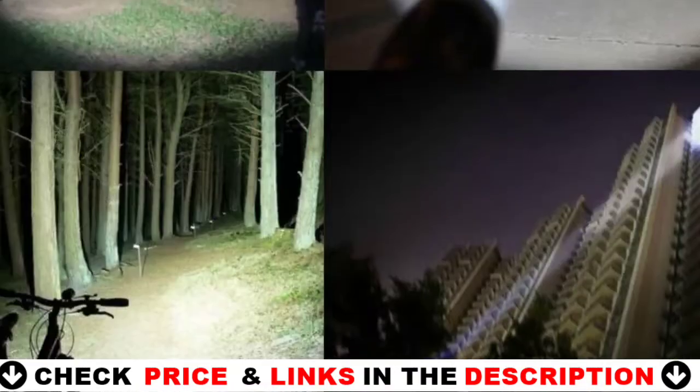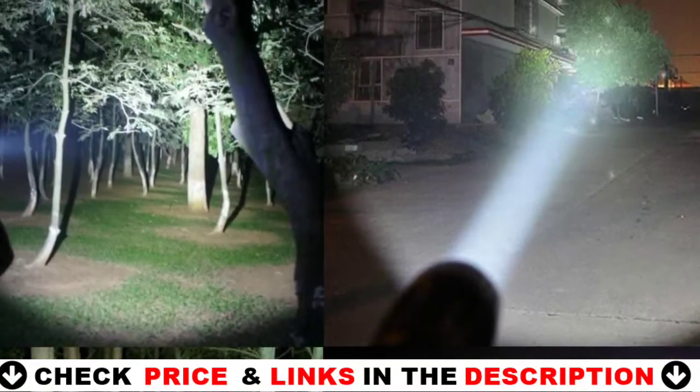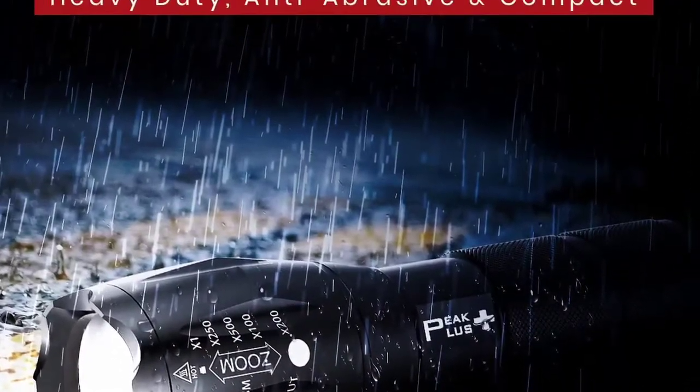With its military-grade aluminum alloy body, it proves its worth as a good protection flashlight. This makes it tougher and more powerful when striking assailants. The fact that you can bring it out quickly because of its small size is also a huge plus.